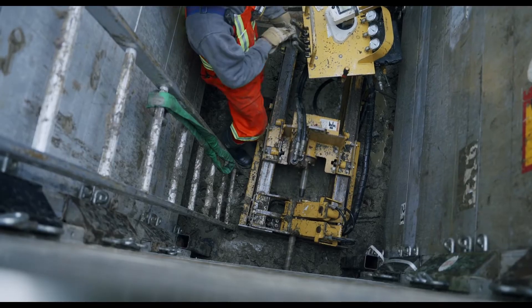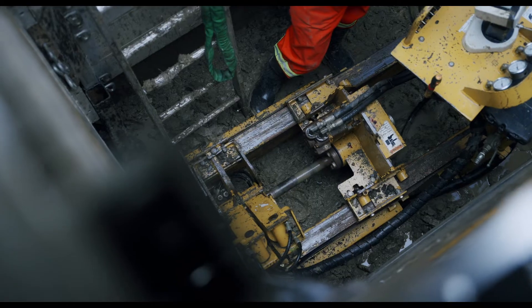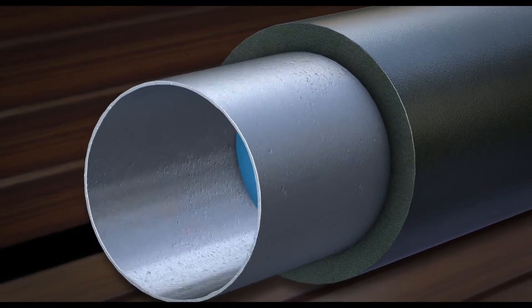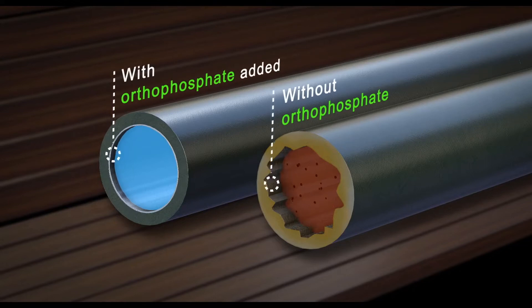The plan includes accelerating the replacement of lead service lines and adding orthophosphate to our water treatment process to prevent lead from getting into drinking water. Orthophosphate bonds to lead fixtures and pipes to form a protective coating that prevents lead from leaching into drinking water. Orthophosphate is safe, tasteless, and odorless.